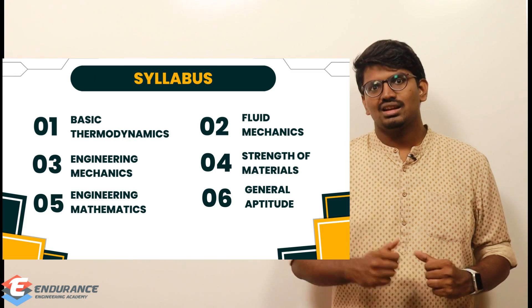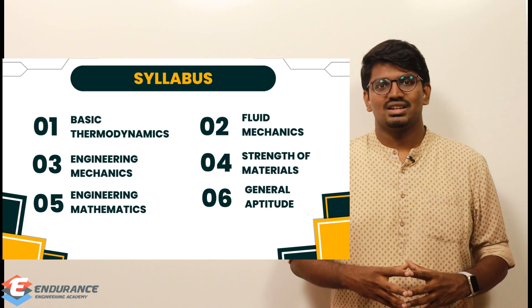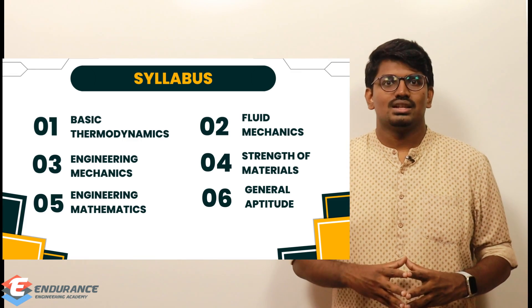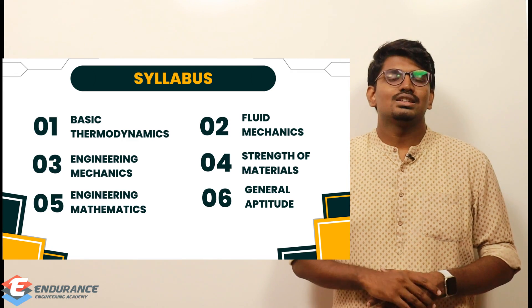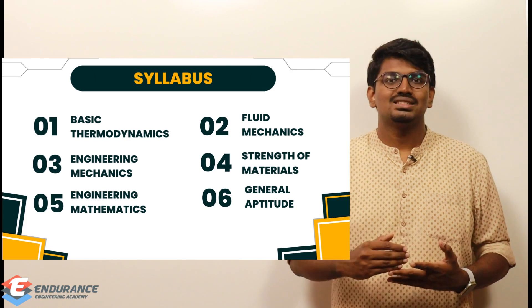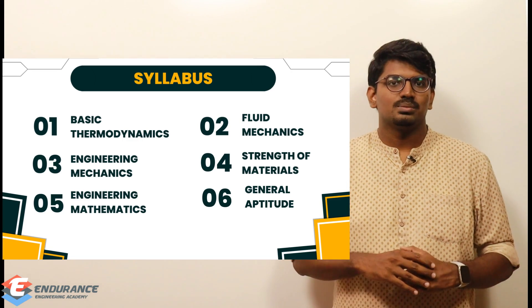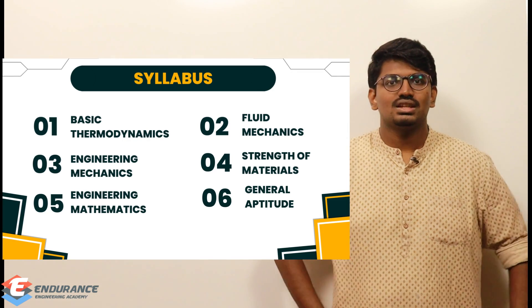The syllabus and benefits are displayed on the screen — you can go through them. The syllabus for the National Scholarship Test is basic mechanical engineering: Engineering Mechanics, Strength of Materials, Design, basic Thermodynamics, Fluid Mechanics and Hydraulic Machines from the thermal part, and Mathematics and General Aptitude from the general part. Manufacturing and Industrial are not included in this test.